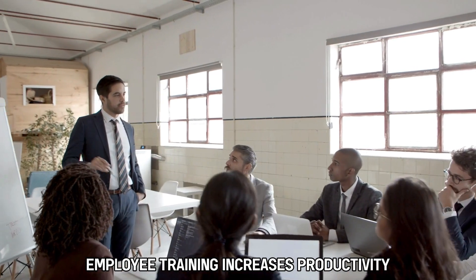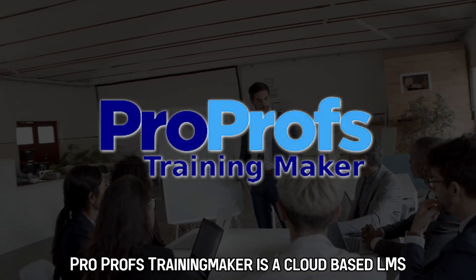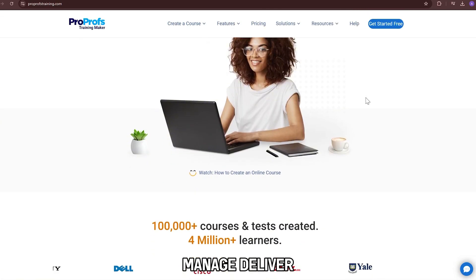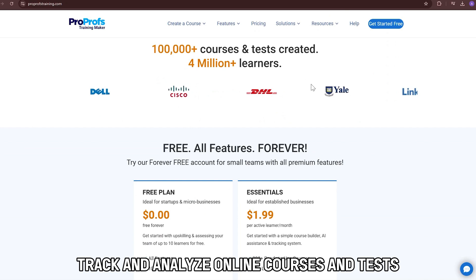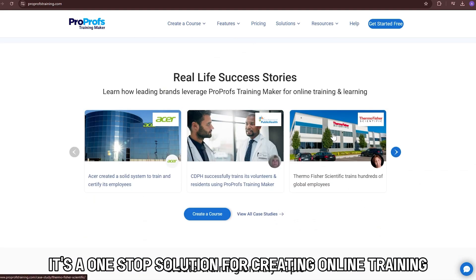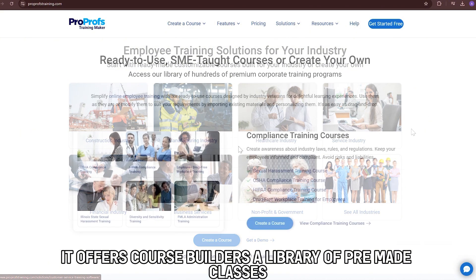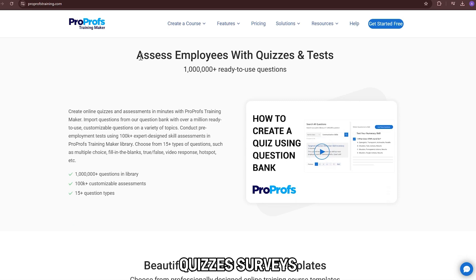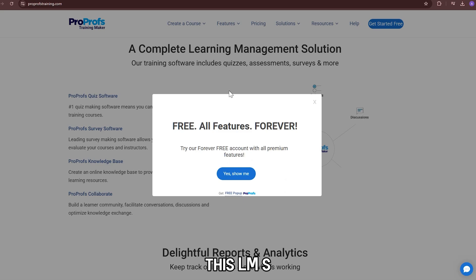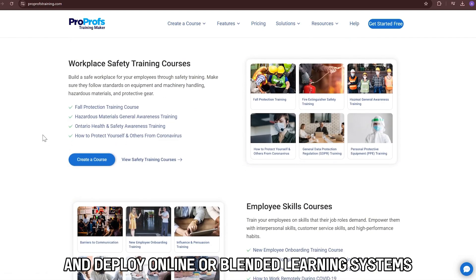Employee training increases productivity and minimizes errors. ProProfs Training Maker is a cloud-based LMS that helps businesses create, manage, deliver, track, and analyze online courses and tests. It's a one-stop solution for creating online training courses and tests. It offers course builders, a library of pre-made classes, quizzes, surveys, collaboration forums, and reporting tools. This LMS helps administer training programs and deploy online or blended learning systems.